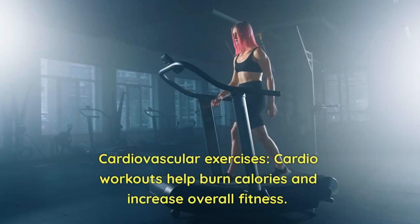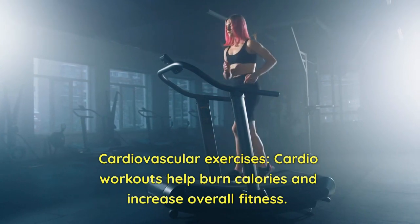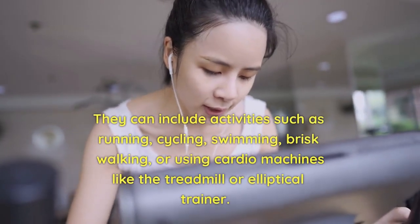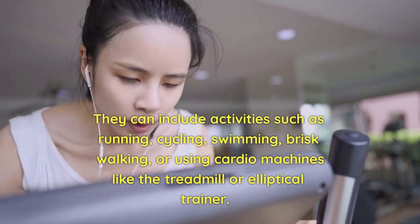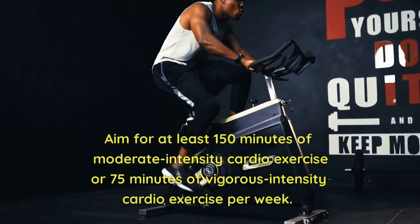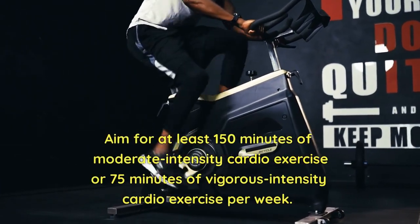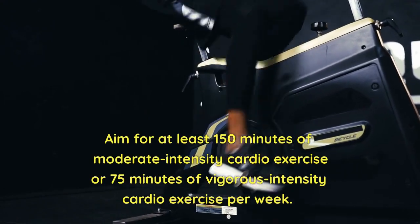1. Cardiovascular Exercises. Cardio workouts help burn calories and increase overall fitness. They can include activities such as running, cycling, swimming, brisk walking, or using cardio machines like a treadmill or elliptical trainer. Aim for at least 150 minutes of moderate-intensity cardio exercise or 75 minutes of vigorous-intensity cardio exercise per week.